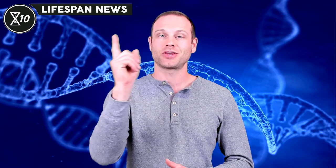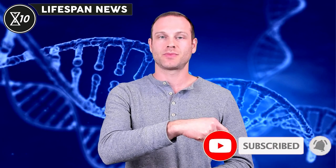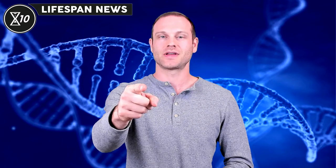That's all the news for this video. Before you go, there are a few free, quick, and simple things you can do to help us solve the human aging problem. If you haven't already, please like this video, share it on social media, and let us know what you think in the comments below. Make sure you're subscribed, click the notification bell, and select all notifications to ensure you don't miss any videos. We really appreciate it, and we look forward to seeing you in the next video, at least as healthy as you are now.